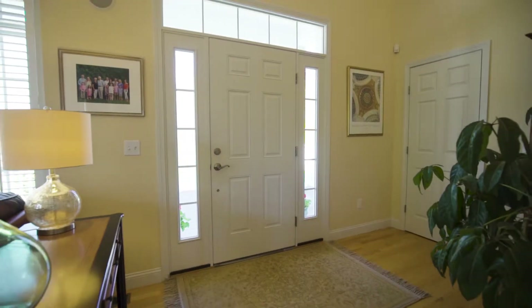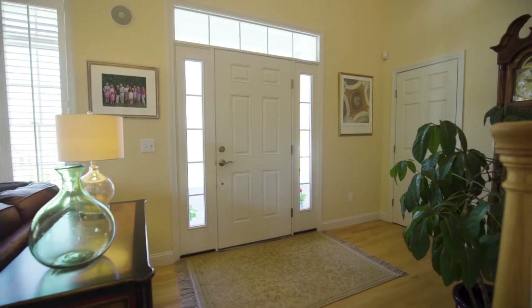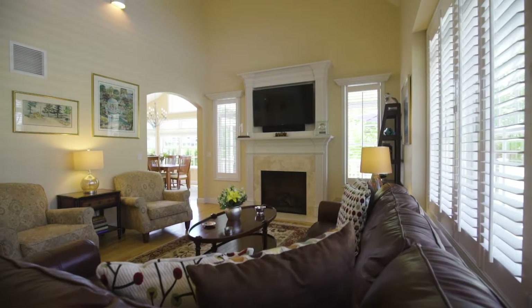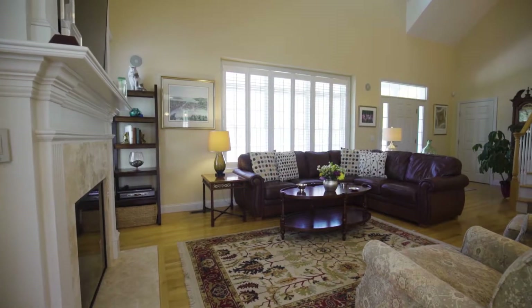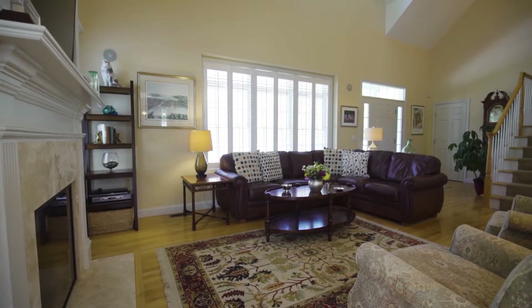Open the front door into this warm and welcoming atmosphere and step into the oversized living room with soaring ceilings and high windows allowing light to cascade into the entire room.